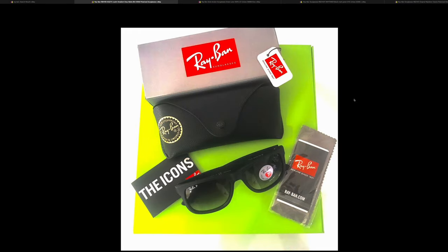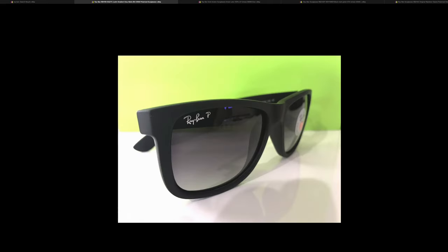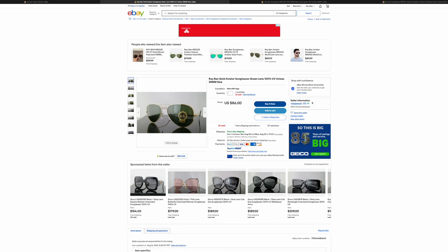Next, let's take a look at the Justins. The first thing I can tell is fake is the case looks off, and this little Ray-Ban tag is completely fake — you're never going to find that on a real pair. Also, the white Ray-Ban polarized sticker is not real; it should be silver. So that is definitely a fake pair of Ray-Ban Justins.